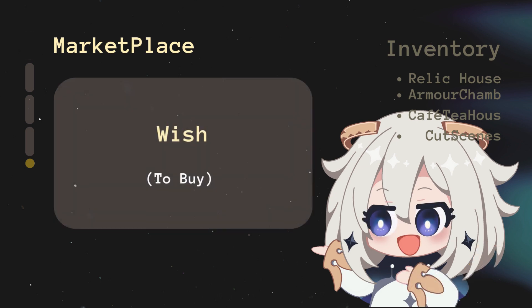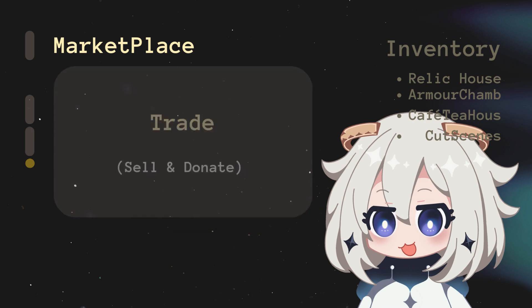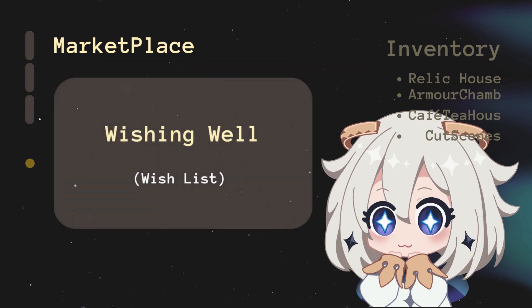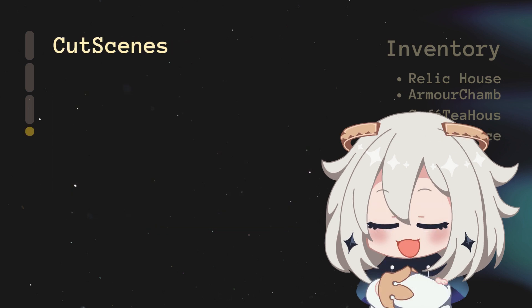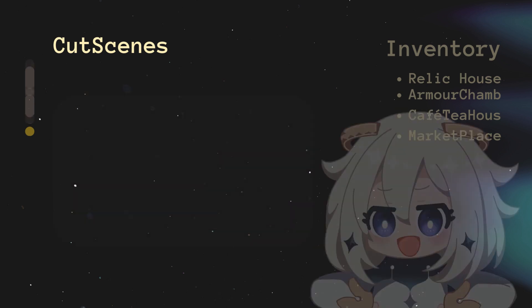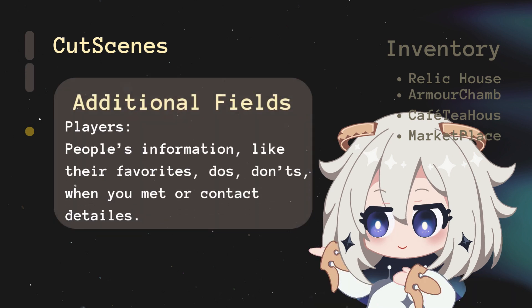Marketplace handles buy, sell, or donation-related items — Wish for things you plan to buy; Trade Items for things to sell, donate, or trade; Payments Bargain for tracking sales or discounts. Cut Scenes is for memorable moments and important information — Important Dates logs significant events like birthdays, anniversaries, and personal milestones. Waypoint is where you save bookmarks — everything you need to remember or come back to later.